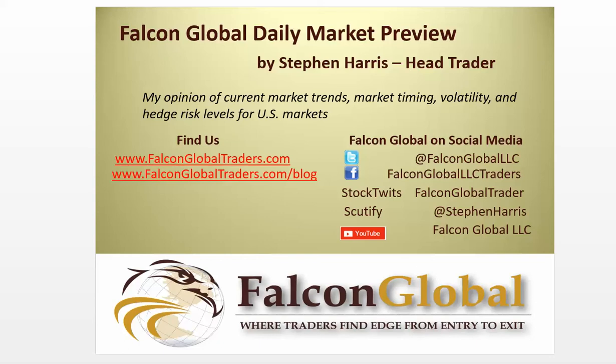Three of nine sectors moved higher and one was unchanged on Friday. XLY, XLP, and XLK were the strongest sectors while XLB was the weakest sector. Oil futures fell 77 cents to close at $31.96. Breadth was mixed as decliners led advancers 1.01 to 1 on the New York Stock Exchange and advancers led 1.24 to 1 on the NASDAQ.